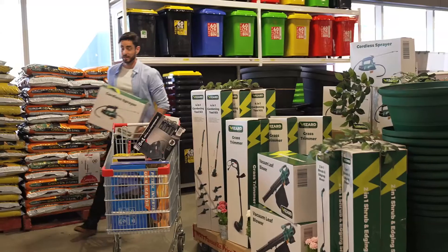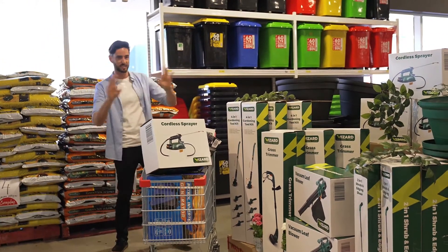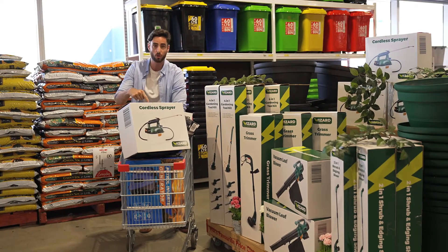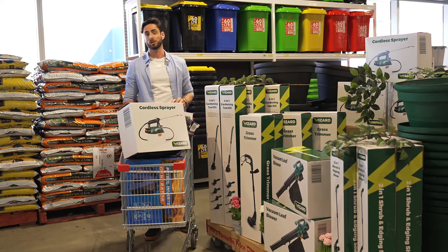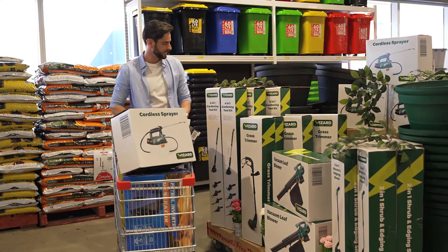They've just been released and there's something here for whatever you want to do around your place. I'm talking electric mops, pressure washers, leaf blowers — the list goes on. In fact, here in Midland there are over 17,000 items for you to check out and the Wizard range is massive. Plus, they're quality products backed by a warranty and they're going to make your life a whole lot easier.